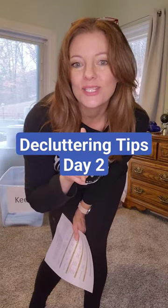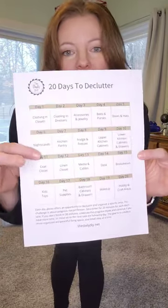Declutter challenge for busy people, day two. Remember, this challenge is all about working one small area of your home for only 15 minutes a day, because we're busy and we've got a lot going on. Before we get started, be sure to give me a follow so that you can join in on the journey and get your free declutter checklist so that you can follow along and cross off as we go.